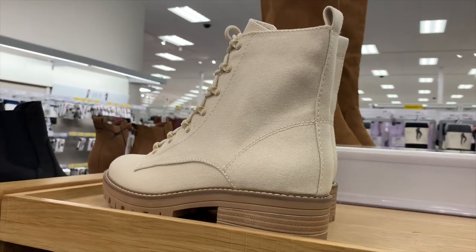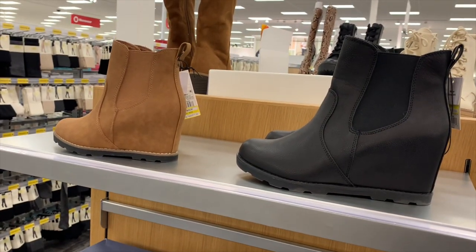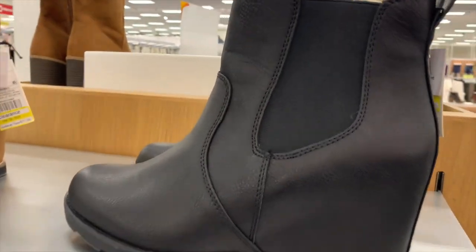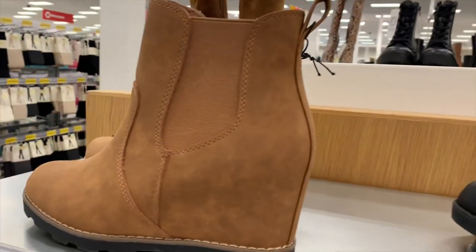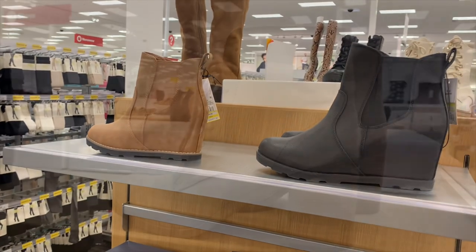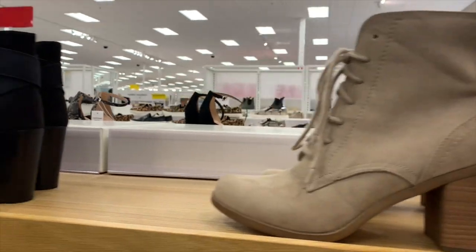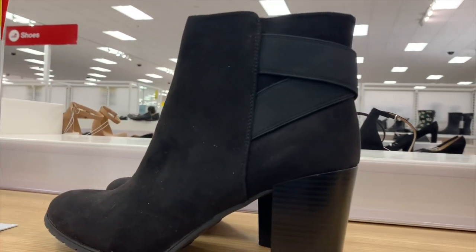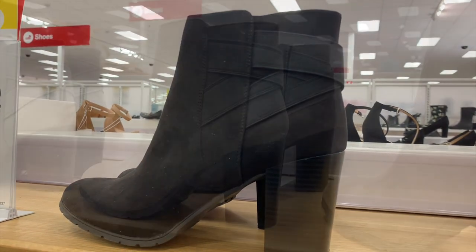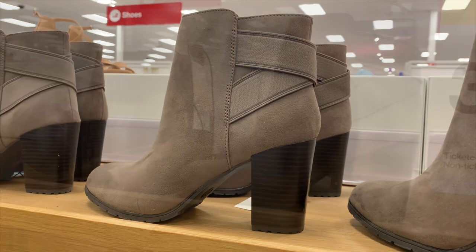They also have these high ones on clearance — you can tell they're boots by the heel. They have leather and stretch material, on clearance for $11.99 — that is amazing. I really like these ones too — only $11.99, suede in a tan color. Then look at these — they have little straps on the back, also suede and on clearance. They also have the same one in tan suede.